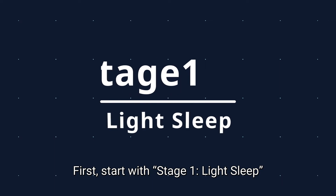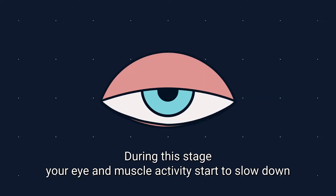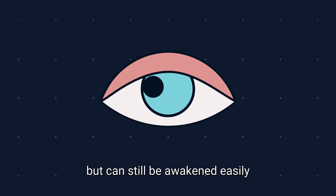First, start with stage 1: light sleep. During this stage, your eye and muscle activity start to slow down as your body prepares for deep sleep and relaxation, but you can still be awakened easily.